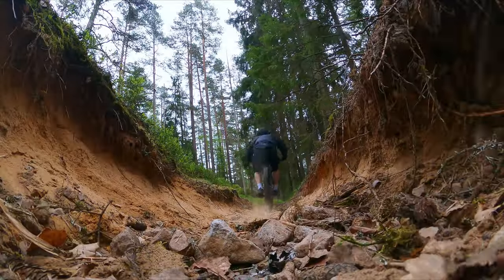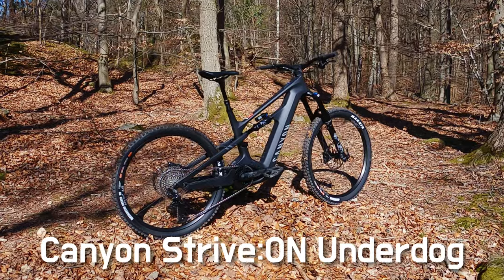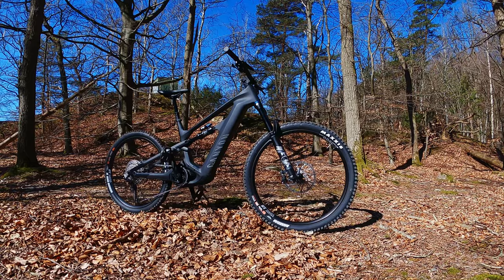Avoid the 400 model though — no piggyback shock. I would be very happy to own any of these bikes, but the bike that stands out the most in this lineup is the Canyon Strive On underdog, simply because of the nice bike-per-money ratio.